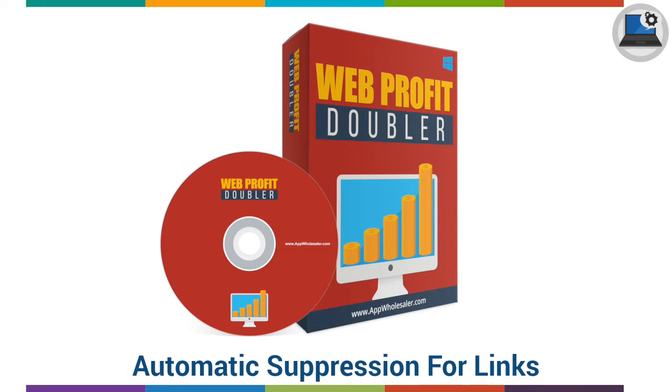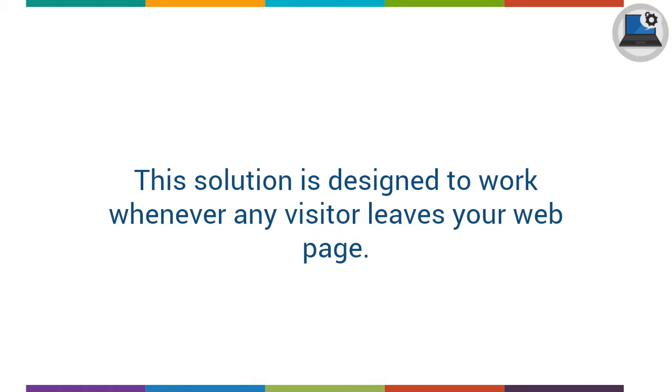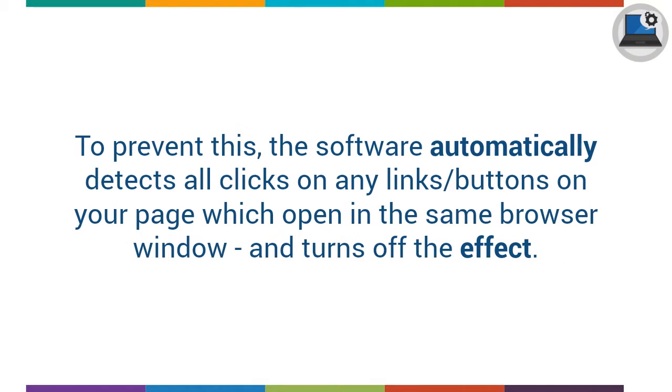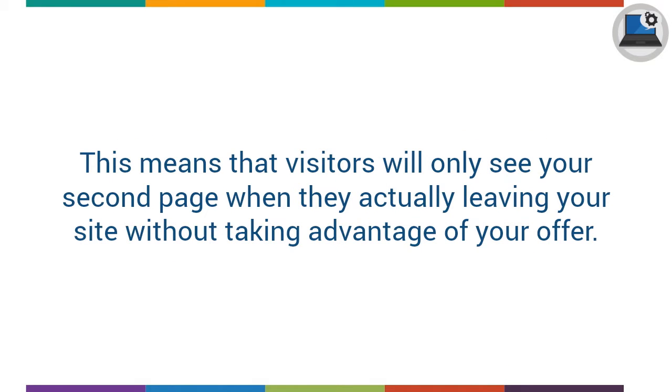Automated Suppression for Links: This solution is designed to work whenever any visitor leaves your webpage. However, you don't want the second offer page to appear when someone clicks on an order link or button on your page, or indeed any other link or button. To prevent this, the software automatically detects all clicks on any links or buttons which open in the same browser window and turns off the effect, so visitors only see your second page when actually leaving without taking your offer.